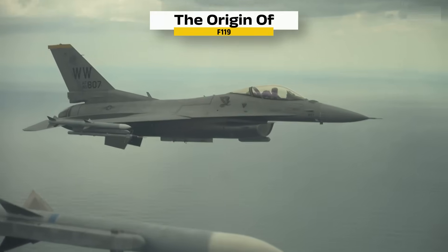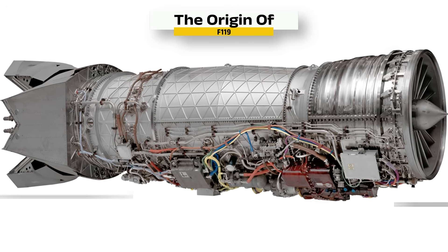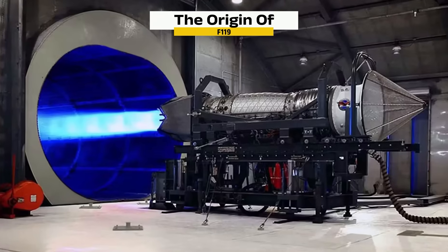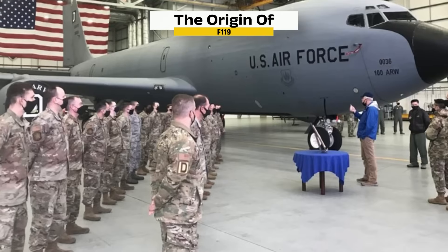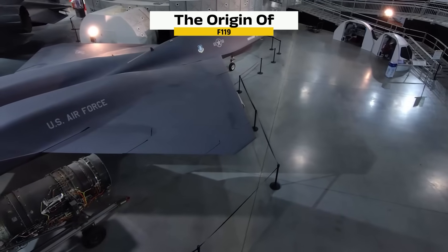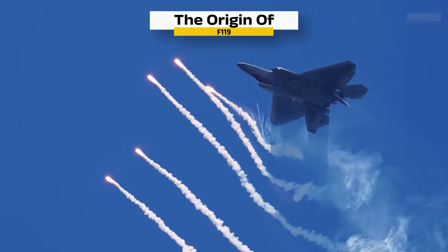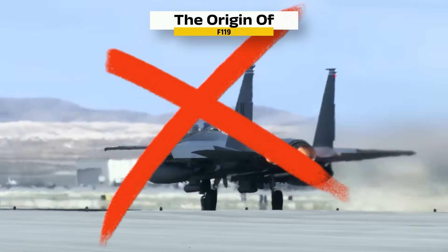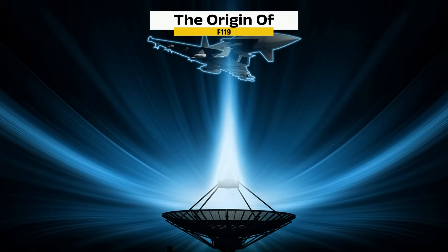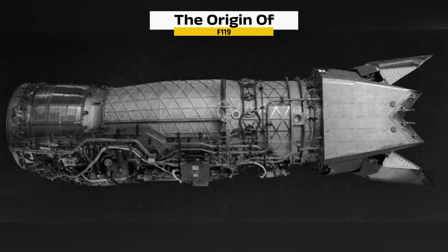With testing complete and the engine roaring to life inside a real Raptor, to understand what makes the F-119 so different, we've got to rewind. Back in the late 1980s, the US Air Force launched the Advanced Tactical Fighter Program — a contest to create the world's first true stealth air superiority jet. It couldn't just be fast; it had to fly high, avoid radar, and fight in any airspace, all without glowing afterburners giving it away. That meant building a whole new kind of engine — one that could supercruise, hide from radar, and vector its thrust mid-flight. Pratt & Whitney stepped up, and the F-119 was the result.